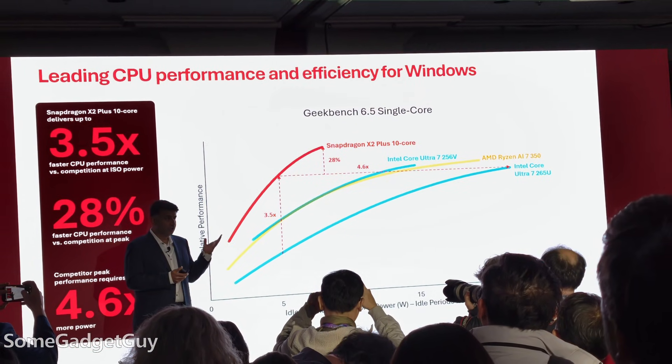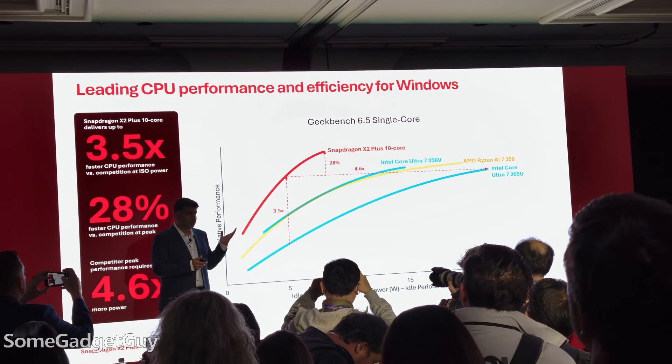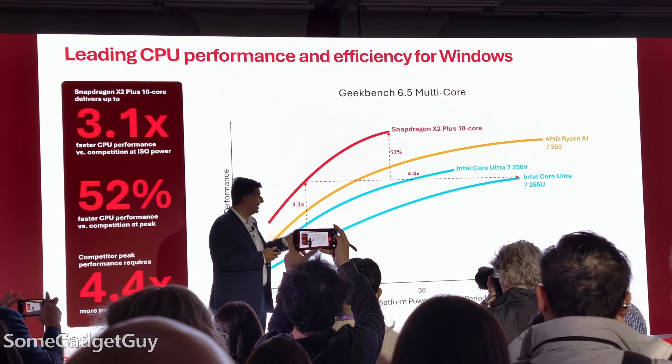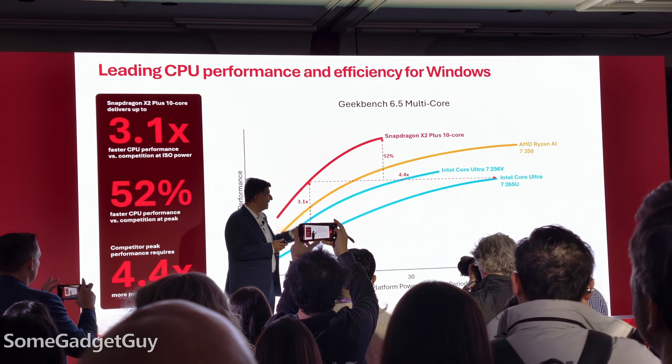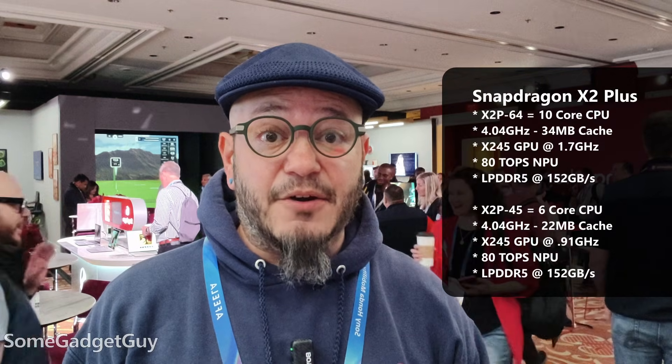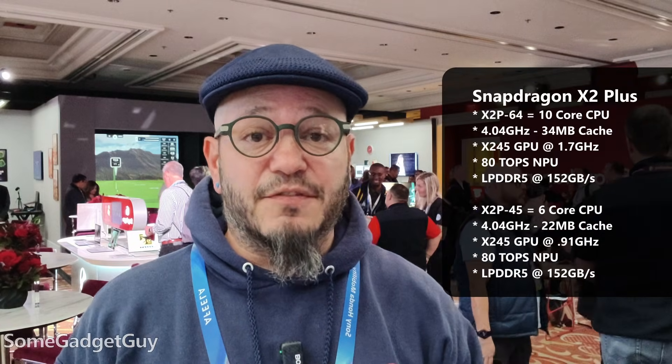We're seeing all the numbers, the benchmarks, the bar graphs — but what I'm always really excited about when it comes to ARM is that performance per watt. Not just does it have good idle so it gets better battery life when you're not using it, but can we use the full capabilities of the CPU, GPU, and NPU while on battery power with limited throttle? That's where ARM is really going to shine, and it's where we've seen success in a number of applications and markets.